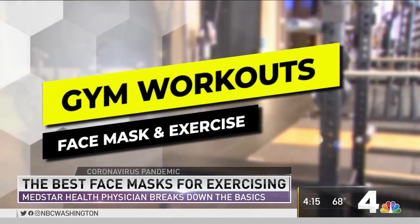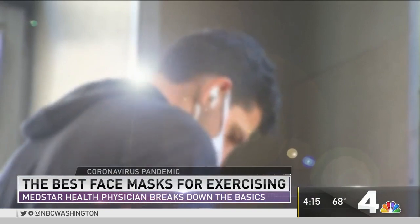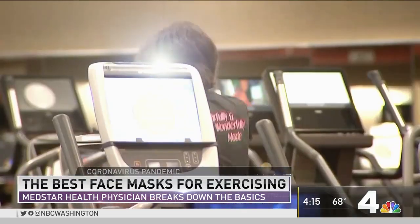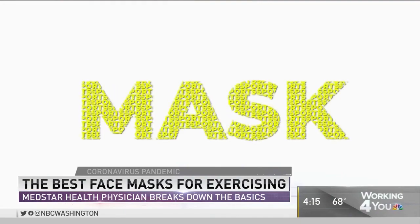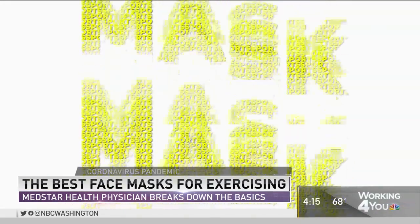A lot more of us are going indoors now to exercise. We're going into the gym. We're off of the bicycle outside and moving inside, but we're still wearing masks in a lot of cases. What do you recommend is the best kind of masks to wear for sports?